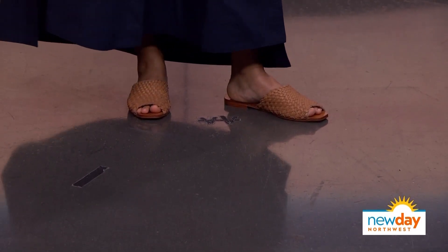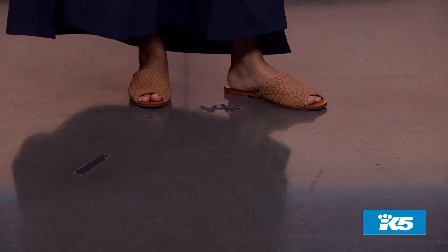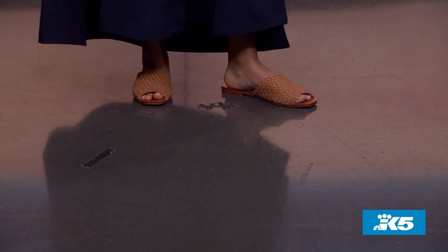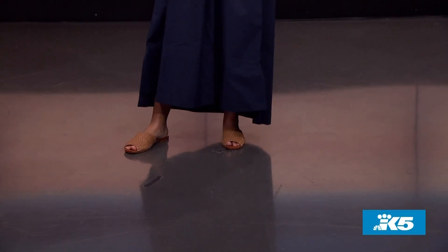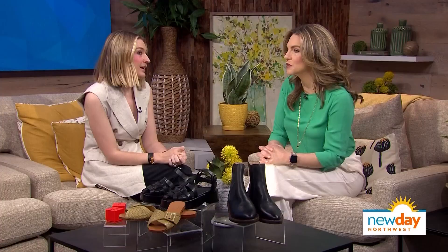I want everyone to remember Either/Or — a local, woman-owned company, designed right here, made with beautiful materials. These sandals are $200 to $300 — not cheap — but you're going to have them for years and years. Instead of spending $50 on a sandal that ends up as garbage at the end of summer and buying another one each year, you invest in one: it gets more comfortable and more beautiful the more you wear it.